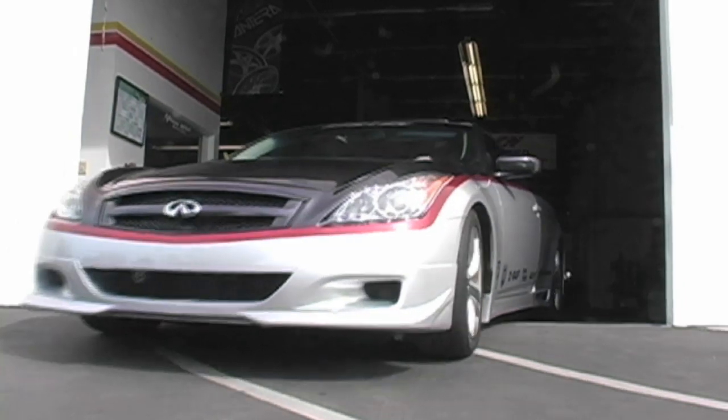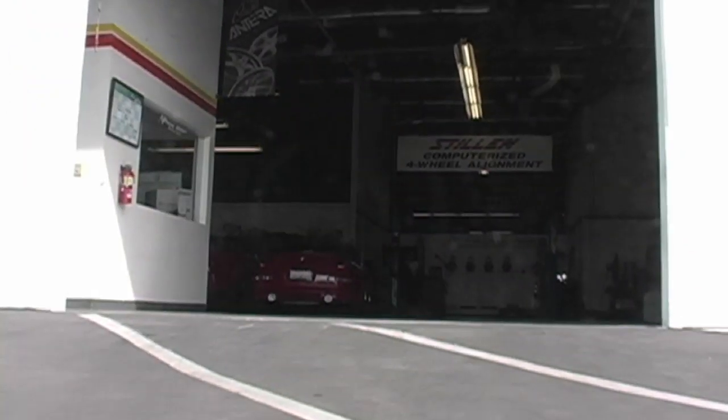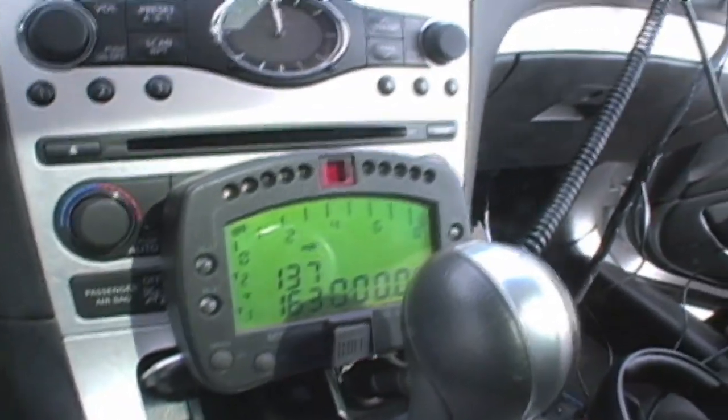We've done a lot of testing with the new supercharger kit on the 3.7 litre engines. We've done it on the dyno, we've done it on the streets, and on the highways. But now to really test it properly, we've come out to an airfield out here at Otaro. And as you can see, we've got a lot of data logging equipment on board.